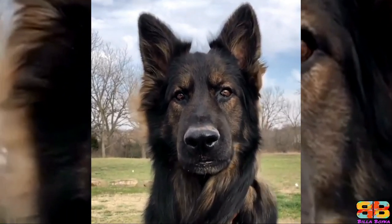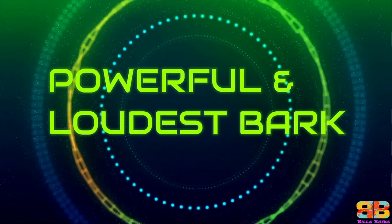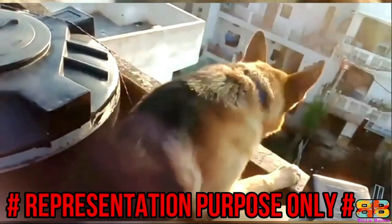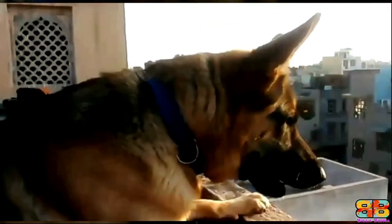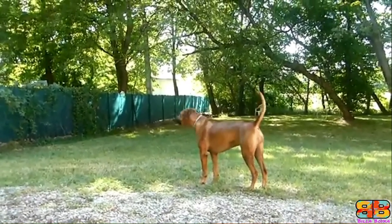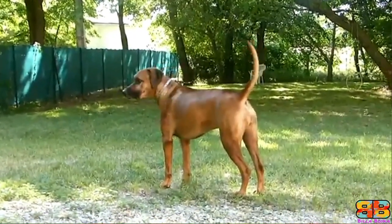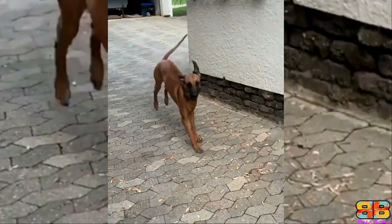So one point to GSD. German Shepherd 1, Rhodesian Ridgeback 0. Powerful and loudest bark? Let's hear it first and decide accordingly. In our opinion, both the dogs have a powerful bark, so one point to both.